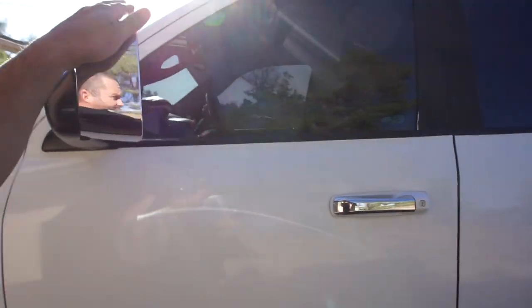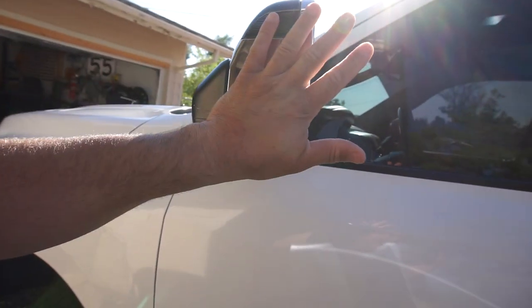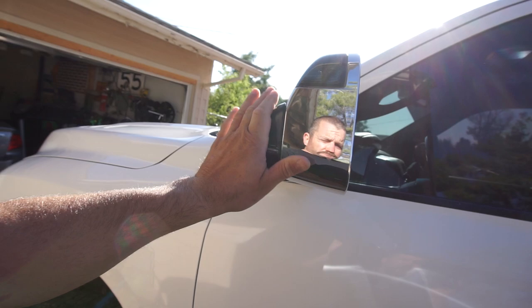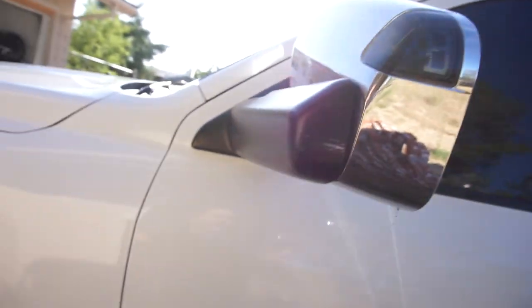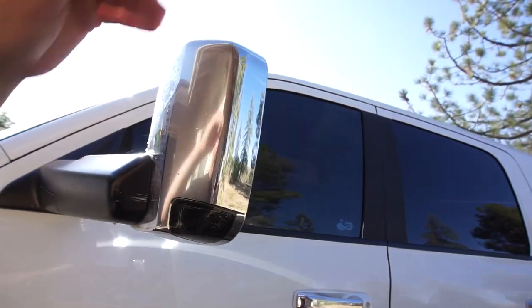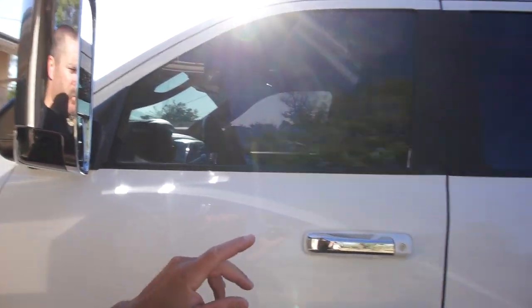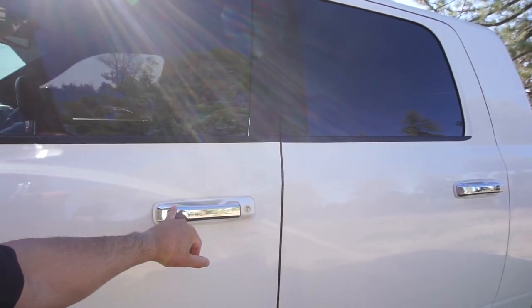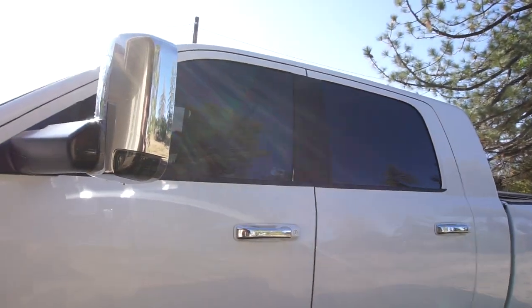I'm gonna take these mirrors off and paint them. I should flip these mirrors — I'm gonna flip them and clean them. It looks so ugly with the mirrors up, but it's a good invention when I'm towing my toy hauler. I'm gonna paint the handles and the mirrors. I think today I'm gonna take off the B-pillar trim.